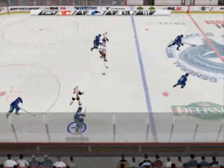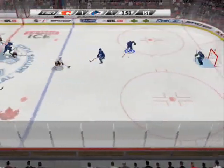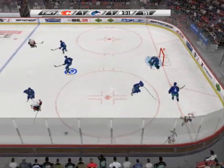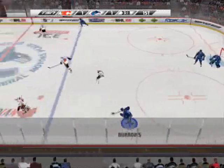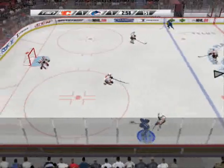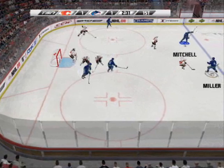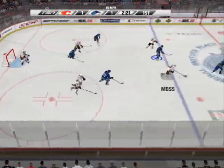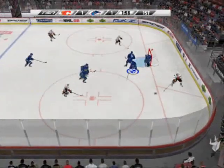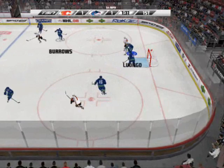The faceoff goes to the Flames. Lombardi. Back in he comes. He coughs up the puck. Here's Alexander Burroughs, looking for his first shot on net. Into the slot to Willie Mitchell. Quick shot — hit the man in front of the net. Calgary will start the breakout. It's two-on-one. To Stefaniel. One-timer snapped just wide of the goal.